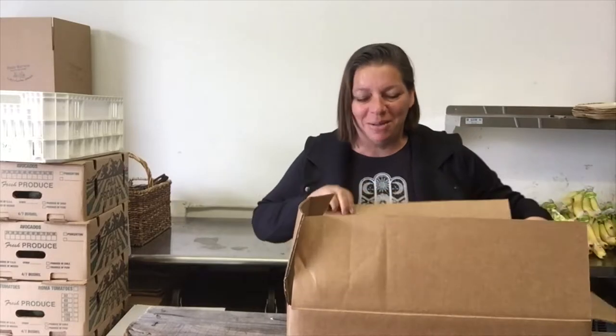Hi there, it's Yvonne with Daily Harvest Express. This is the week of May 28th and I wanted to show you what's coming in your fruit and veggie box. It's an extra special week — I couldn't even close the lid on these because we've got a few extra treats for you. We like to do that from time to time. So without further ado, let me show you what's coming in your box this week.